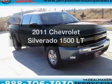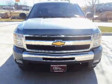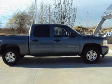Presenting the 2011 Chevrolet Silverado 1500 — everything you need under one roof with this great vehicle. With a powerful eight-cylinder engine connected to a smooth-shifting six-speed automatic transmission.